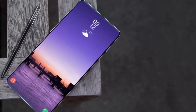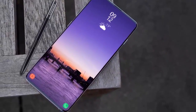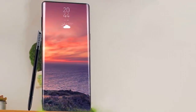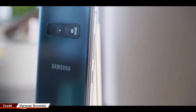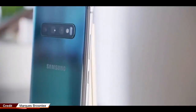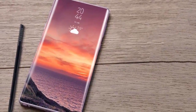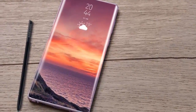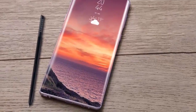Galaxy Note 10 is expected to offer many of the best new features of the Galaxy S10 series, and more. It'll have things like an in-display fingerprint sensor, a hole-punch Dynamic AMOLED screen, and the great next-generation cameras from the S10 series. It should also feature an updated S Pen stylus and nifty new software features to go along with it. On top of all that, a new leak confirms that at least one version of the Galaxy Note 10 will support 5G.